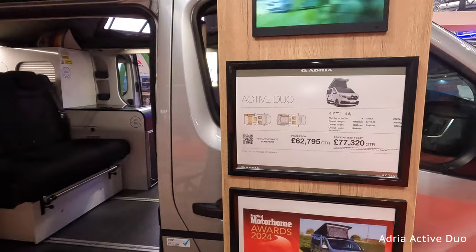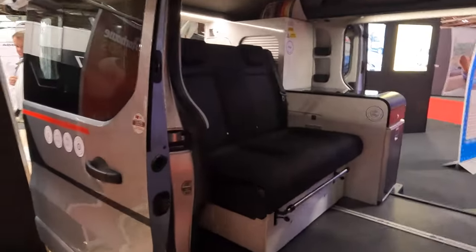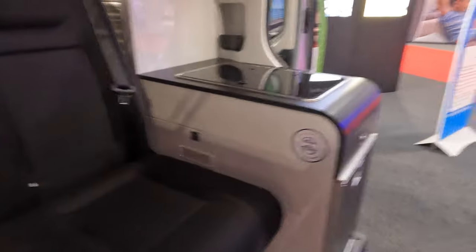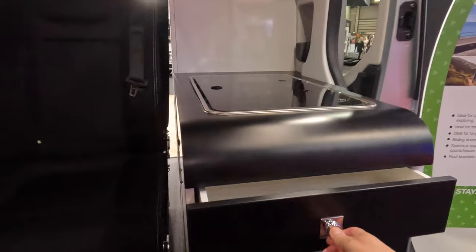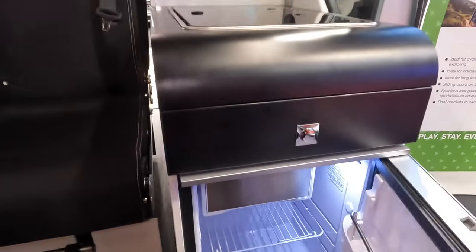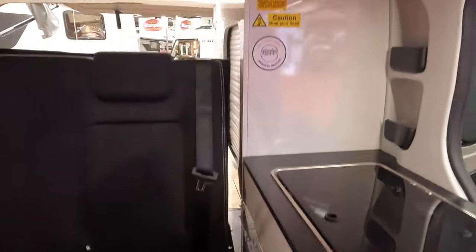This one retails at £77,320 for the one on show here. It's a rock and roll bed, and the layout's similar to something like a Marco Polo with the kitchen on the side. You've got a little drawer and your fridge at the side instead of opening into the bed area, so at least you can make a cup of tea in the morning.